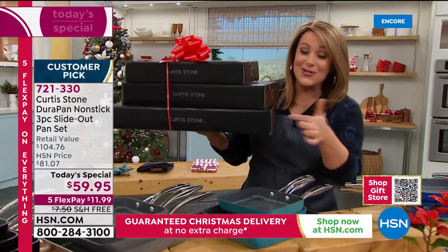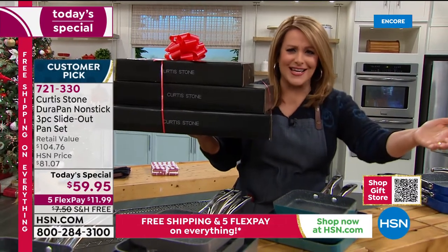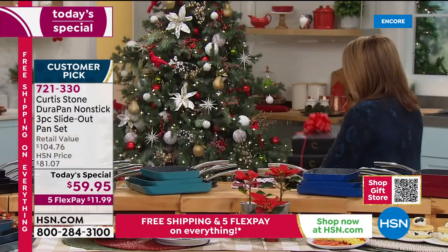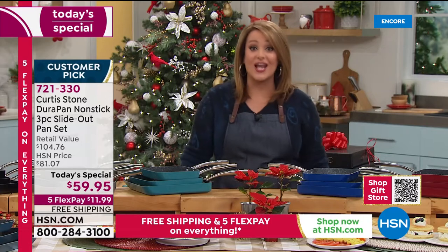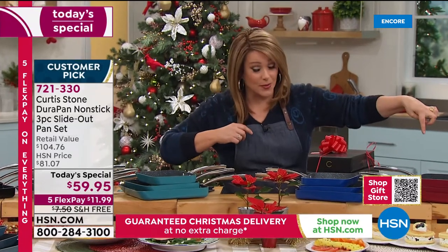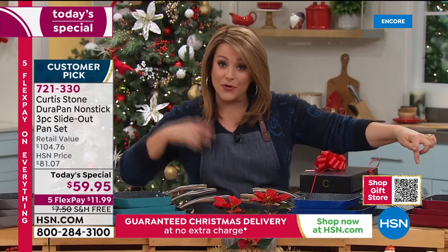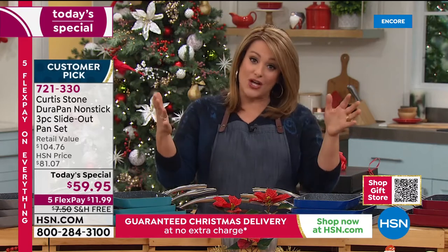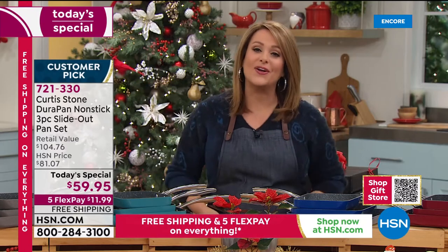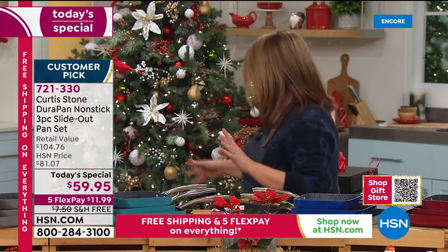Tonight you can actually get your holiday shopping done right here, right now. You're getting them individually boxed — it's a $20 gift, $20 gift, $20 gift. What can you get for $20 these days that actually matters, that people will appreciate? Say yes tonight. 721-330 is your item number. Last time we did this was January and it sold out in two airings. I hope you place your order. Scan the QR code on your screen right now with your phone or smart device and you're going to see our gift shop — our selection of gifts all guaranteed to arrive before Christmas.